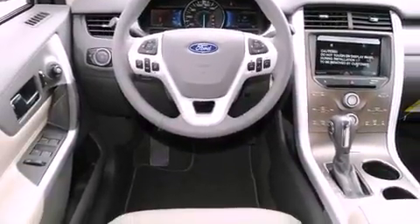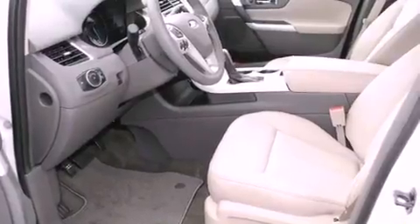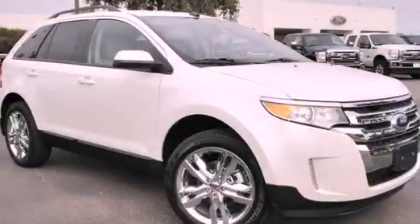Features include a rear window defroster, keyless entry, a CD player, a traction control system, front multi-stage airbags, and a heated driver's seat. Stop by today and test drive this automobile for yourself.